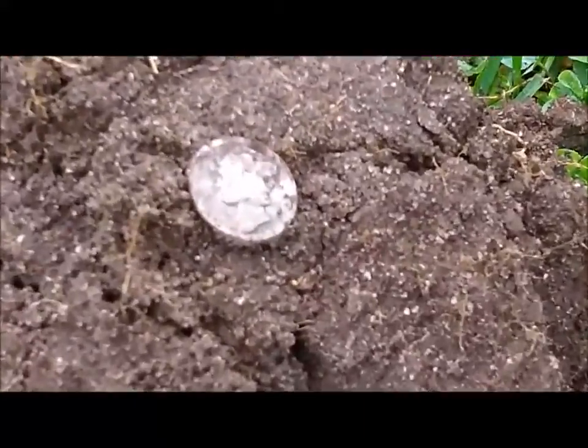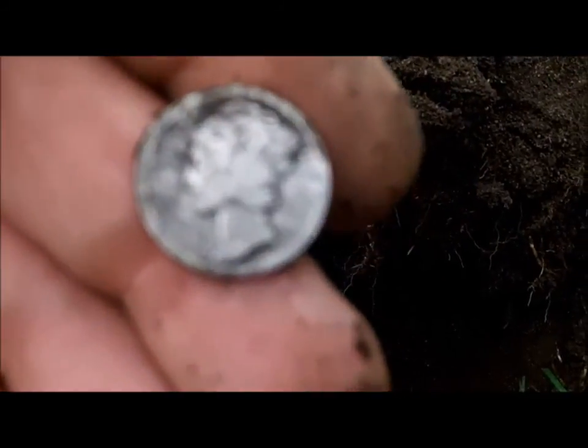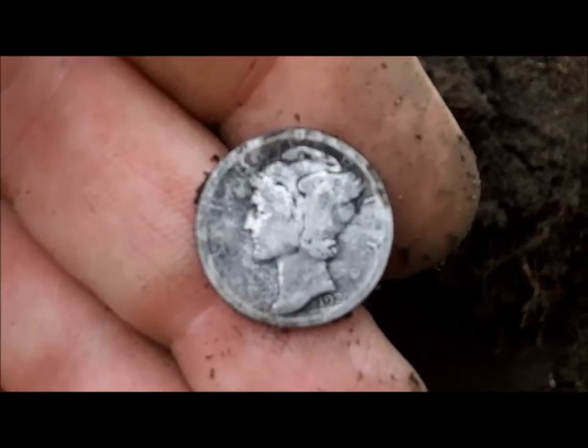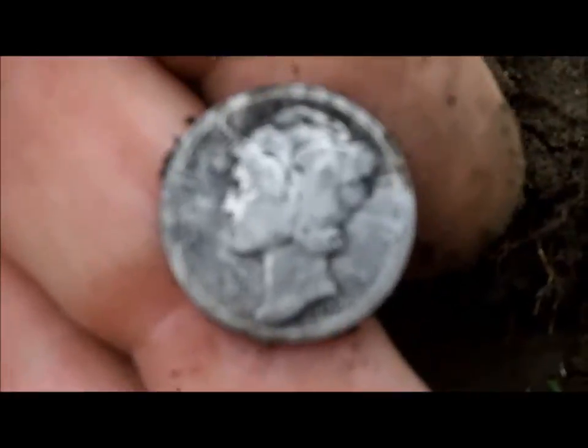Alright, we got some silver. Some murk — it's pretty deep. Looks pretty worn. Let's see if we can get a date off of it. We'll check that out.